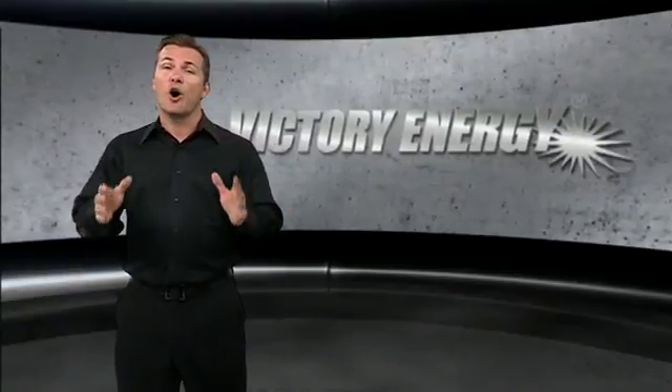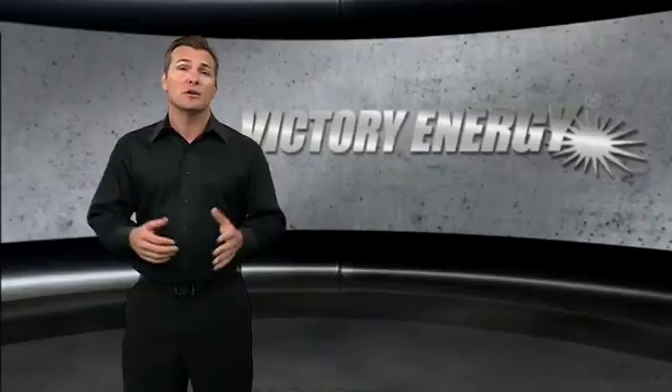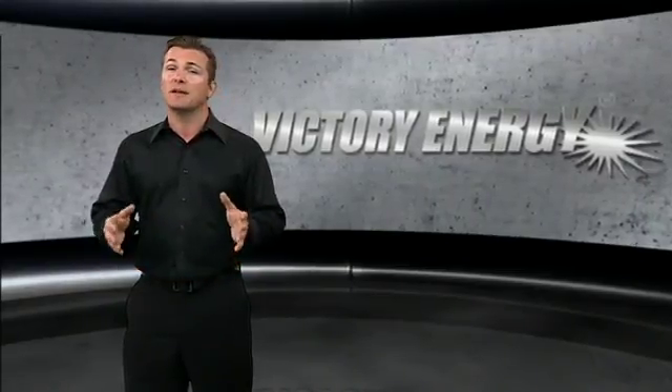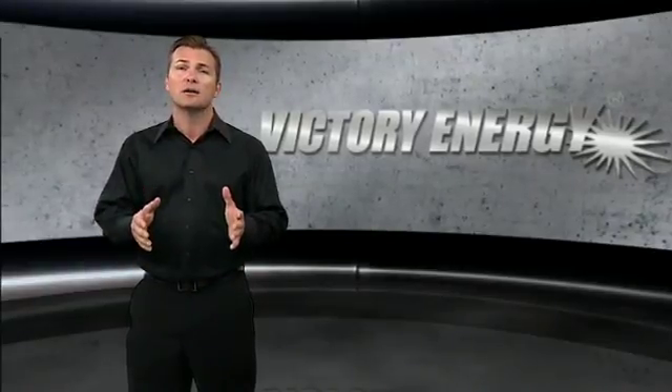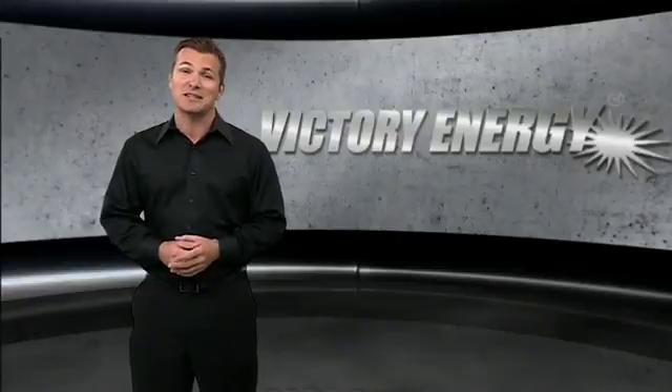At Victory Energy, we're always looking for ways to reduce energy consumption and promote alternative energy resources like waste heat recovery. That's why our team of in-house engineers continues to design and manufacture green products to further our sustainability initiative and set industry standards.